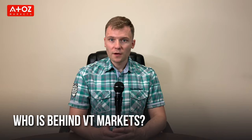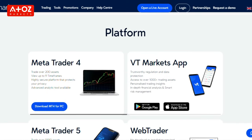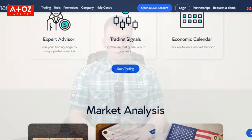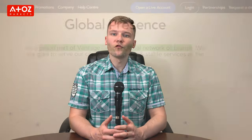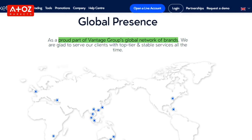Let's start with who's behind VT Markets. VT Markets is a regulated Forex broker founded in 2016 and provides traders with access to the world Forex market. VT Markets is a brand name of Vantage International Group Limited, VT Markets LLC, and Vantage Global Prime Pty Limited.